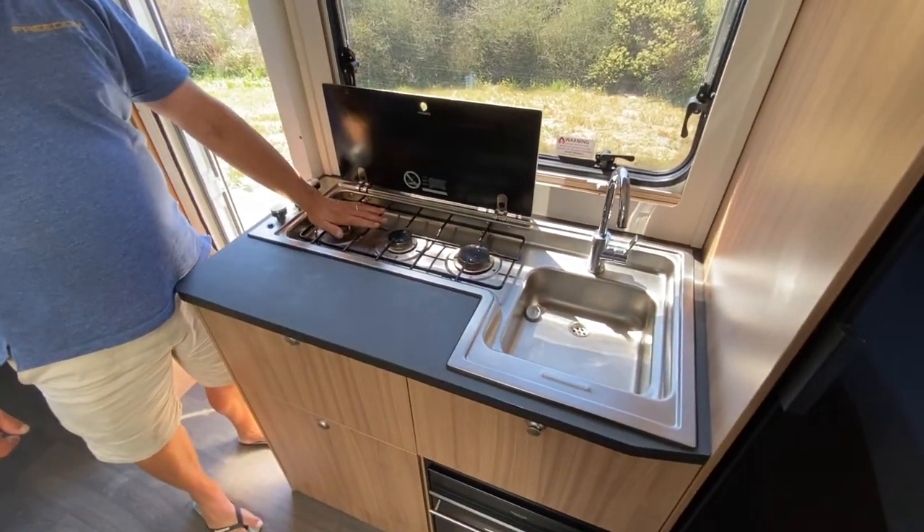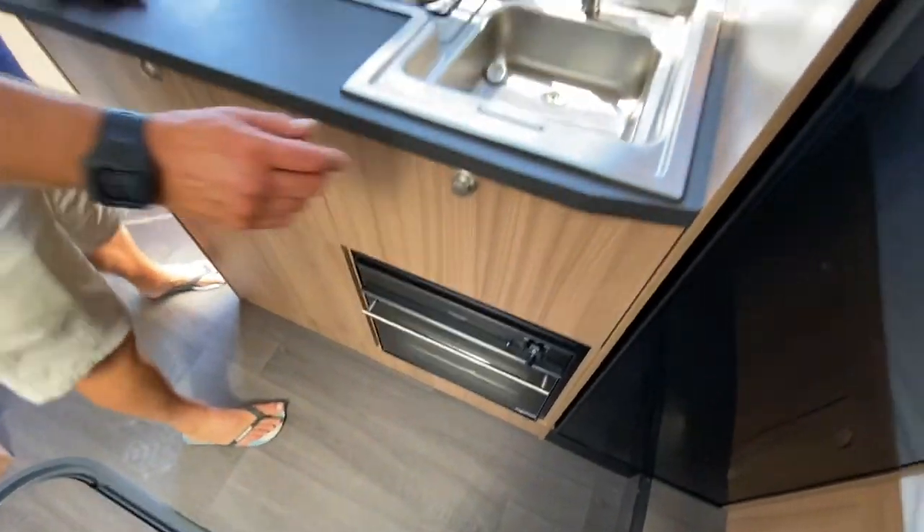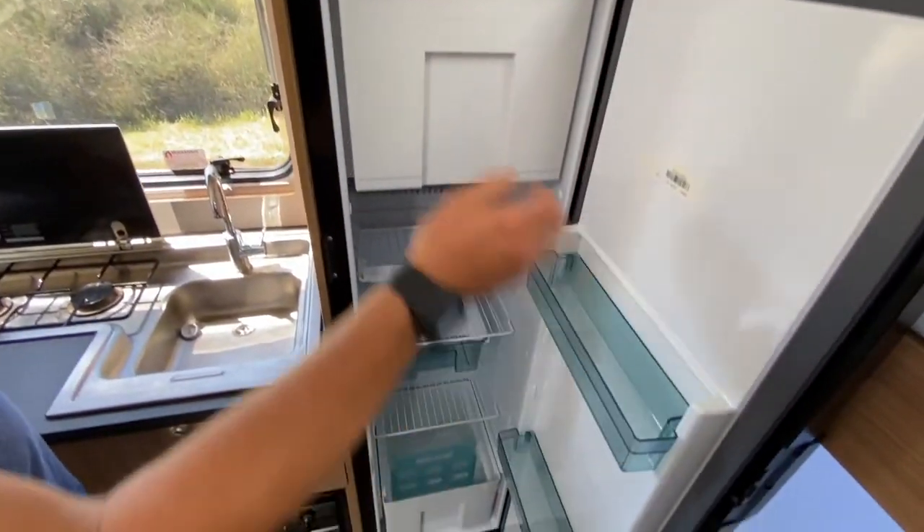The Adria kitchen features a three burner gas hob, full oven down the bottom, and a large three-way fridge freezer with a good sized ice box.